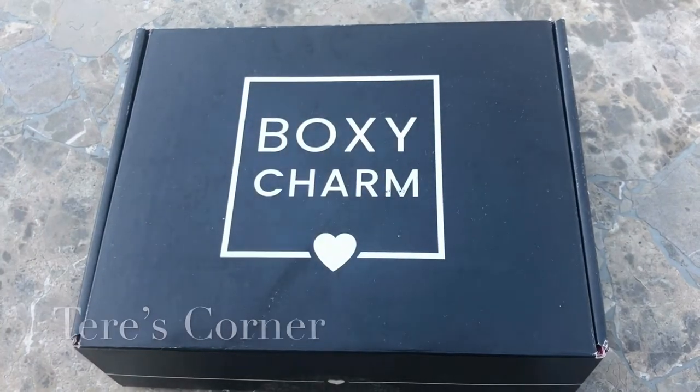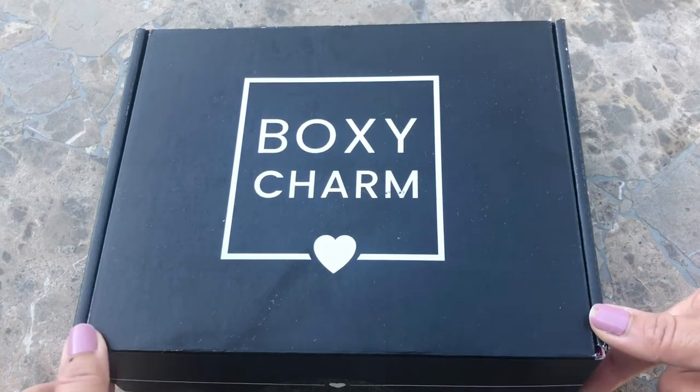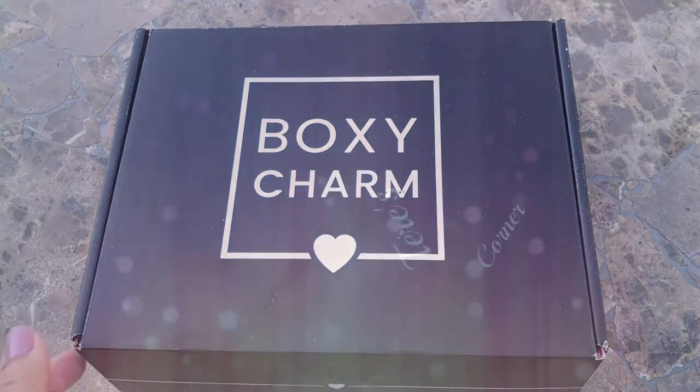Hi guys! Welcome back to my channel. So today we are opening my July BoxyCharm and we're doing it outdoors — I just didn't feel like being indoors today. It's so nice outside but it's a busy day for me, so I thought I'd just do a straight up unboxing minus the two hour preparation to get ready to film. I think that works for everybody.